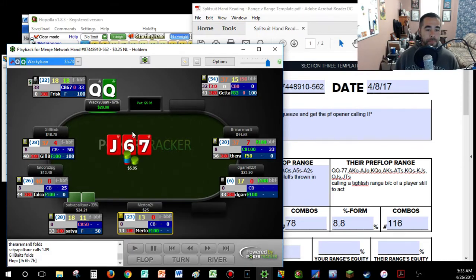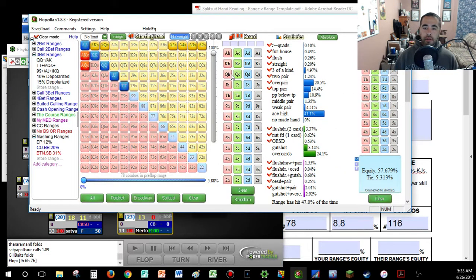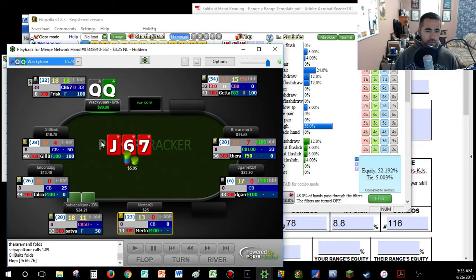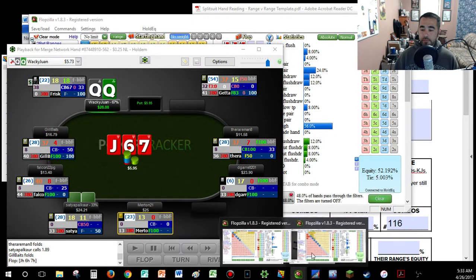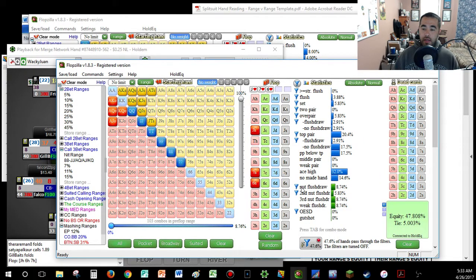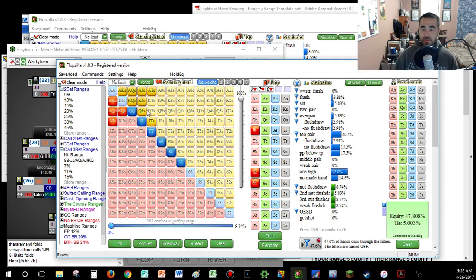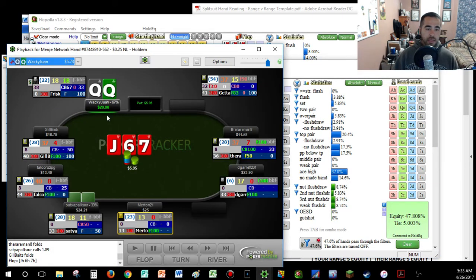Let's see what happens on this flop: jack-six-seven all hearts. Not good for me. With our entire range we have 52% equity — not too shabby, things look decent here. It's a scary flop. He doesn't flop a ton of flush draws with this range — flush draws are basically 14% of the time. He has suited stuff but plenty that aren't hearts — spades, clubs, diamonds. So we can't automatically put him on a flush draw.